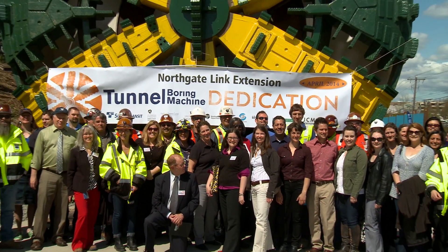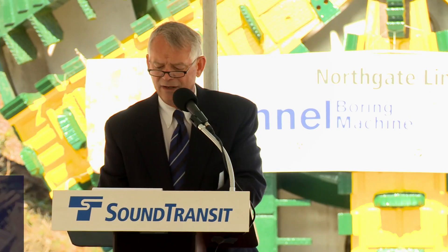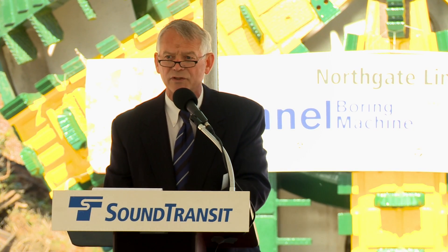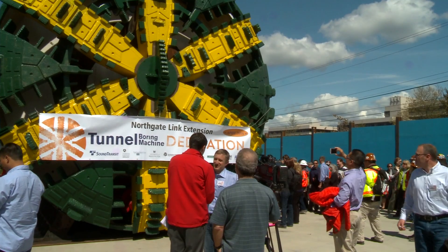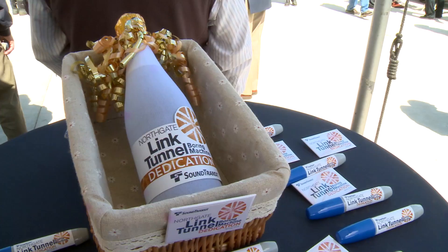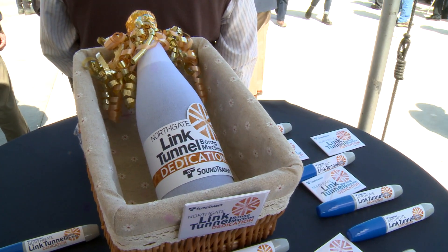This project has already proven to be a powerful model for sustainability. Even the tunnel boring machine, which you see behind me today, has been reused and refurbished. It's going through its final checklist and staging, and we've got a special bottle to christen it that won't harm it whatsoever.